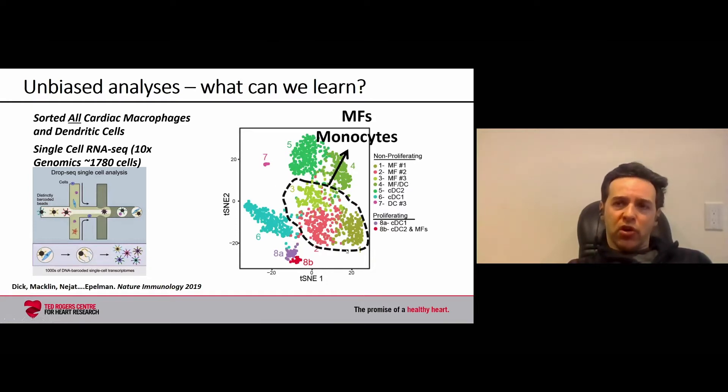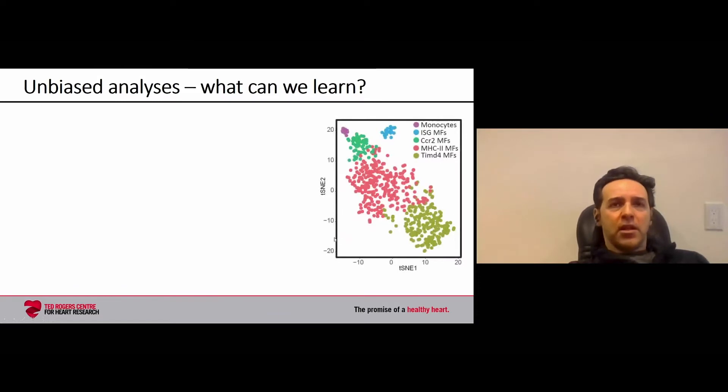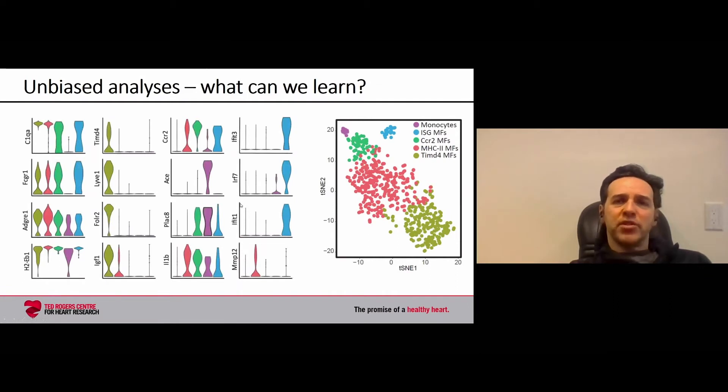We see a number of different populations of macrophages and dendritic cells. We took three clusters of macrophages and monocytes, isolated them, and reclustered them, revealing five distinct populations: a small population of contaminating circulating monocytes, and four subsets of macrophages that live within the heart, each with its own pattern of gene expression. Macrophages express markers such as C1QA and FCGR1, and individual clusters express unique patterns.